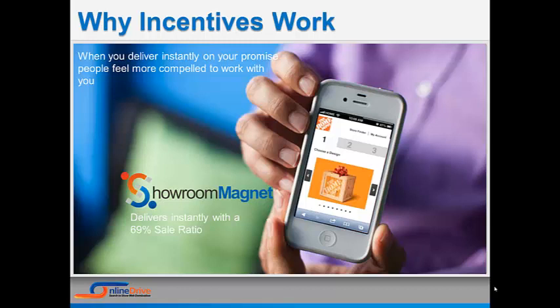When you do, incentives work, and you see a near 70% close rate. In fact, if you can't deliver on your promise instantly when the customer walks into your dealership, then don't offer incentives at all. Because when you don't fulfill your promise, the law of reciprocity is working against you.